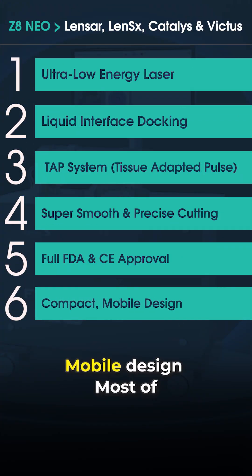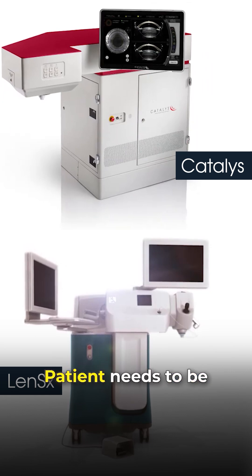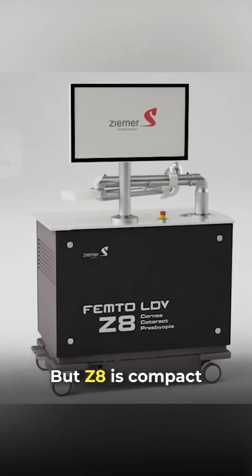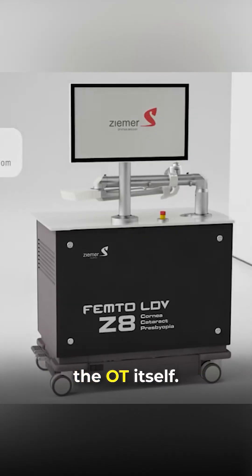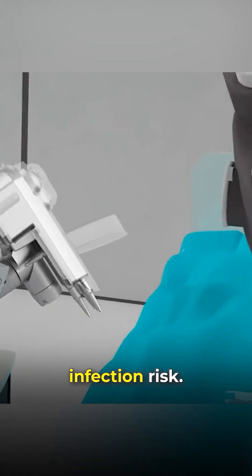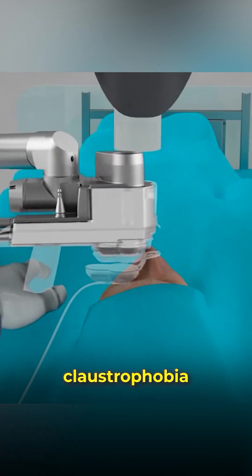Sixth is its compact mobile design. Most machines are bulky and fixed, requiring the patient to be shifted from the laser OT to the cataract OT. But Zedit is compact and mobile, allowing it to move within the OT itself — ideal for elderly patients and reducing infection risk. Its compact laser head also prevents claustrophobia and discomfort.